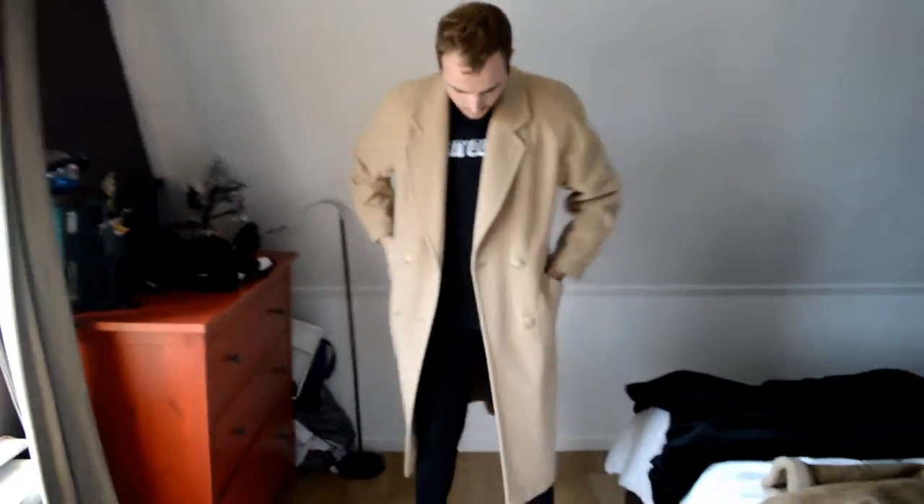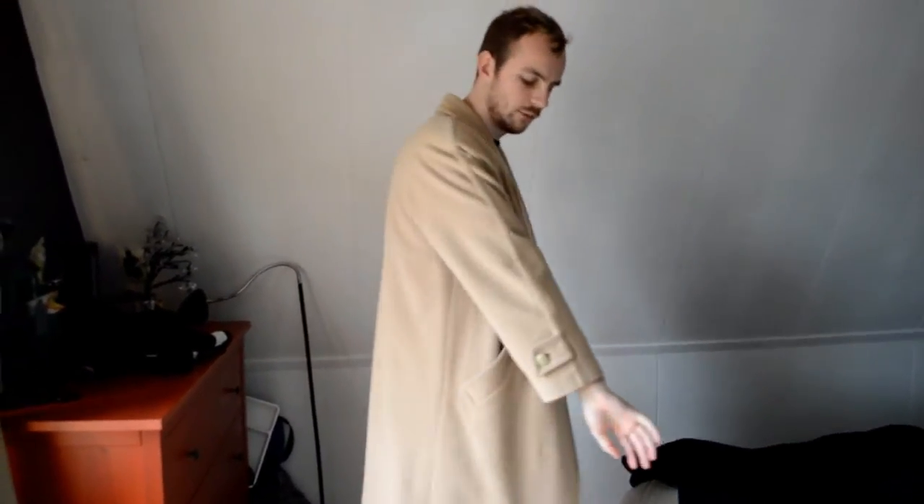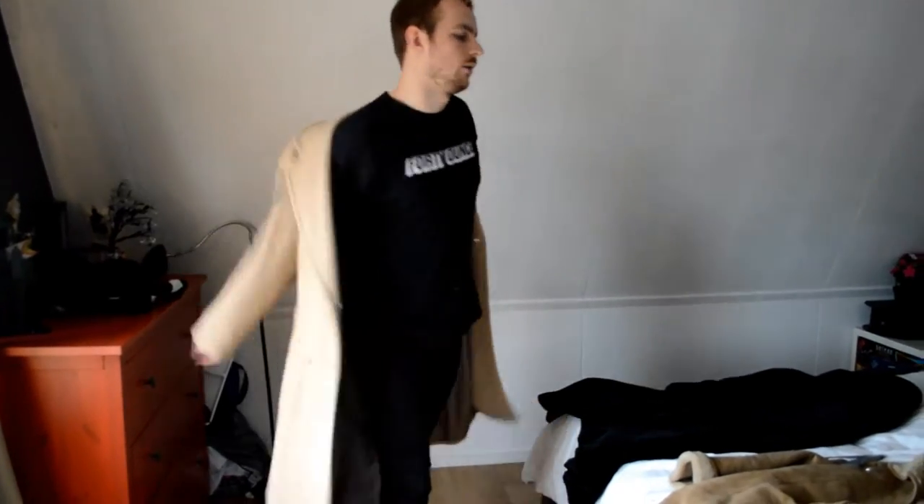Here you can see the arms are really short. I don't really like the color. I prefer the color of the Margiela overcoat for H&M with the H&M coloration. But this is pretty cool — if I just wore a turtleneck underneath this to make it look a little longer, I think that would be better.